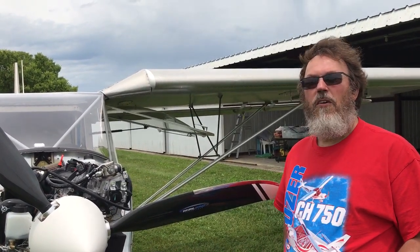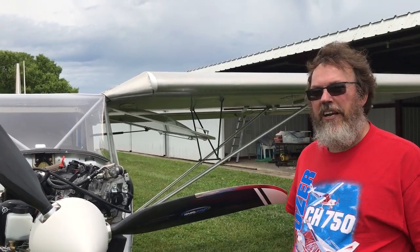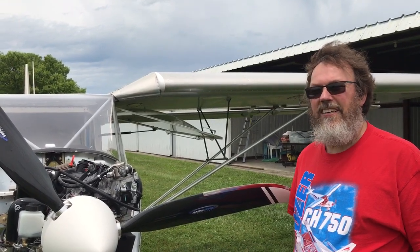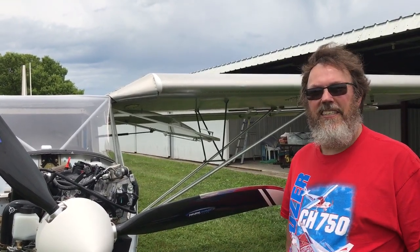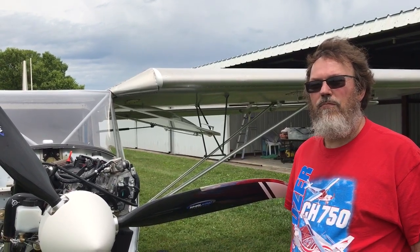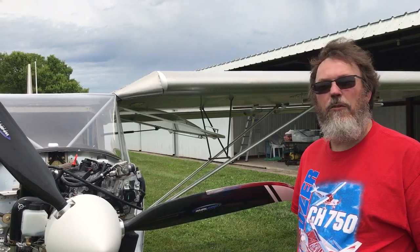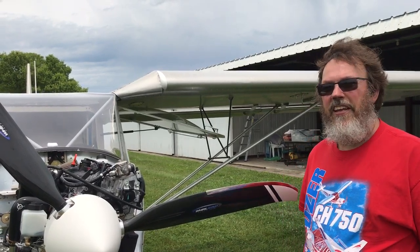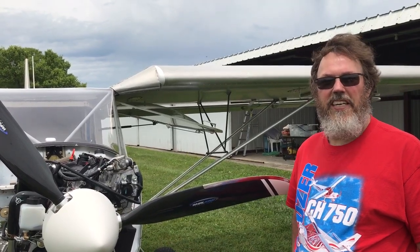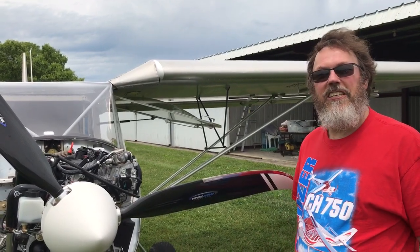He spent some time trying to determine what he was hearing — whether it was airframe, engine, or prop. From his limited experience, it seemed to be just a very smooth engine. The sound was a little different from the UL Power in the Xena demo, but that's to be expected since it's a different engine in a different airframe.